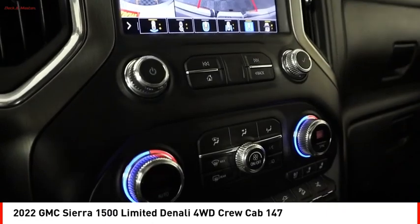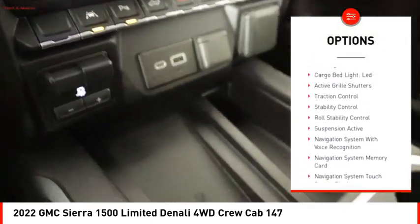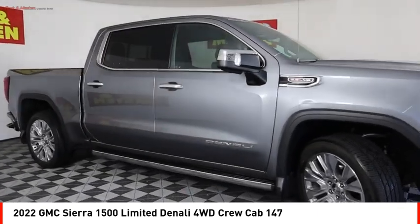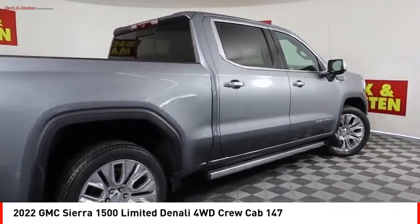Here are some of this vehicle's great options: power windows with safety reverse, hill descent control, tailgate step, remote engine start, running boards, cargo bed light, LED, active grille shutters, traction control, stability control, roll stability control.